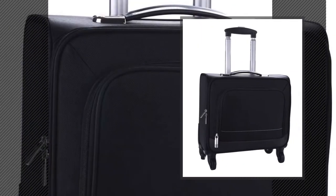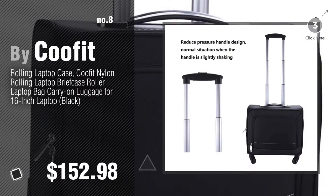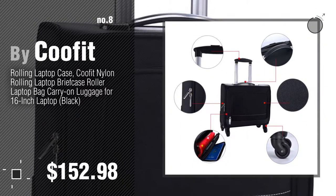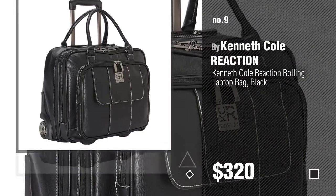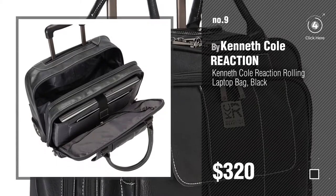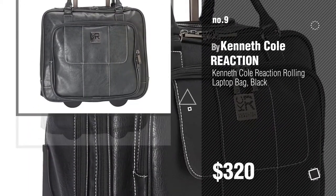Number 8, by KUFIT. Number 9, by Kenneth Cole Reaction. Discover more rolling and wheeled laptop bags, ideas and items to explore. Click the info circle.